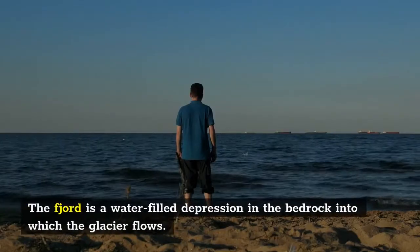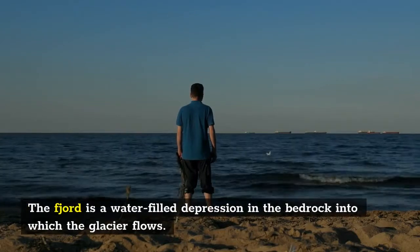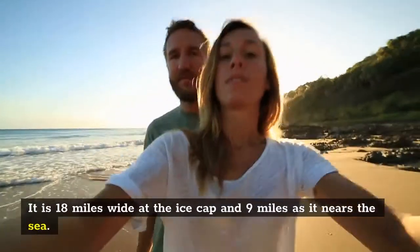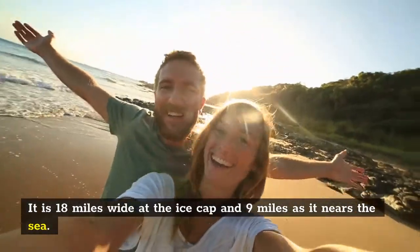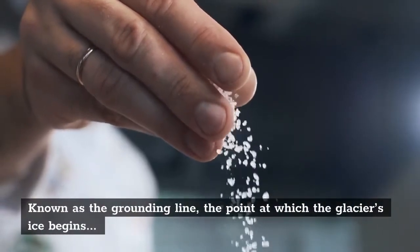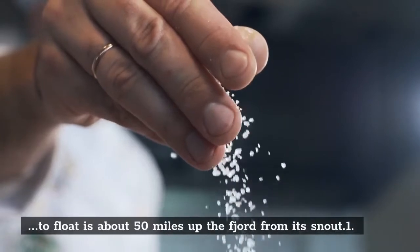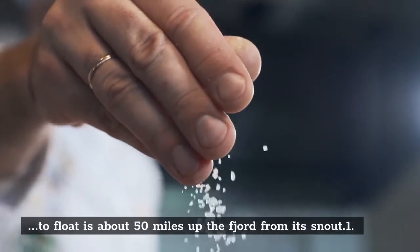The fjord is a water-filled depression in the bedrock into which the glacier flows. It is 18 miles wide at the ice cap and 9 miles as it nears the sea. Known as the grounding line, the point at which the glacier's ice begins to float is about 50 miles up the fjord from its snout.